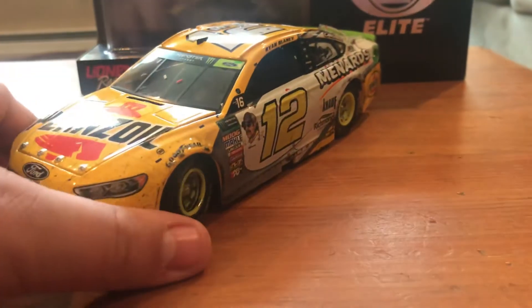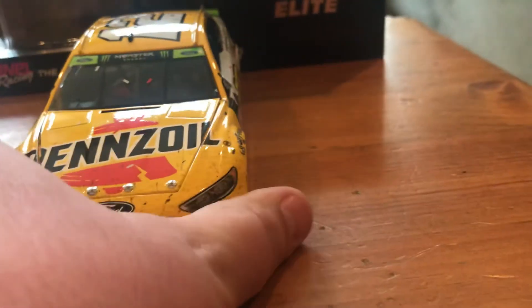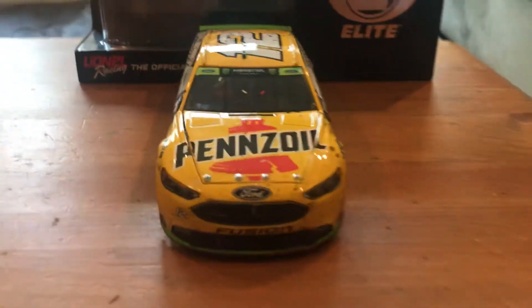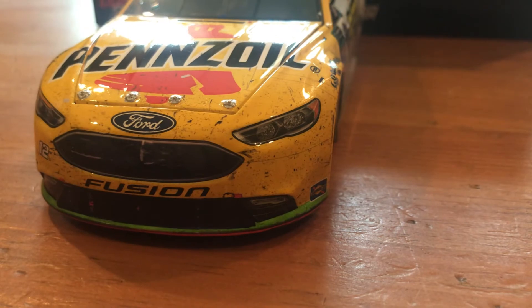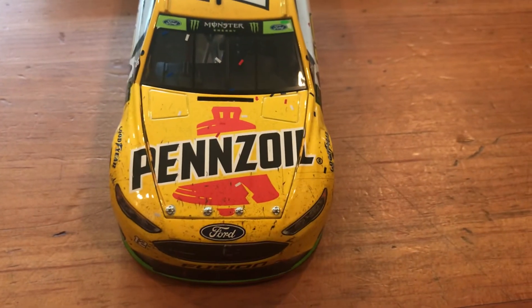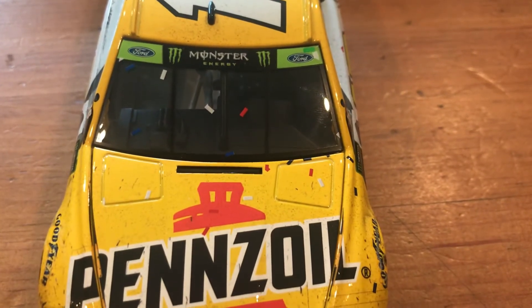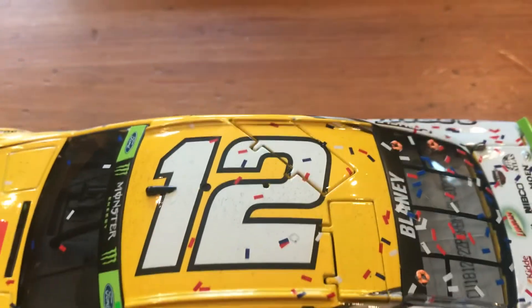The wheels do turn on this — pretty standard but still worth pointing out. There's the front of the car, the nose, and you can see a lot of the rubber buildup and dirt on the nose. You got Ford Fusion 12, Pennzoil on the hood with even more rubber buildup, the Monster Energy playoff banner, and the 12 on the roof.